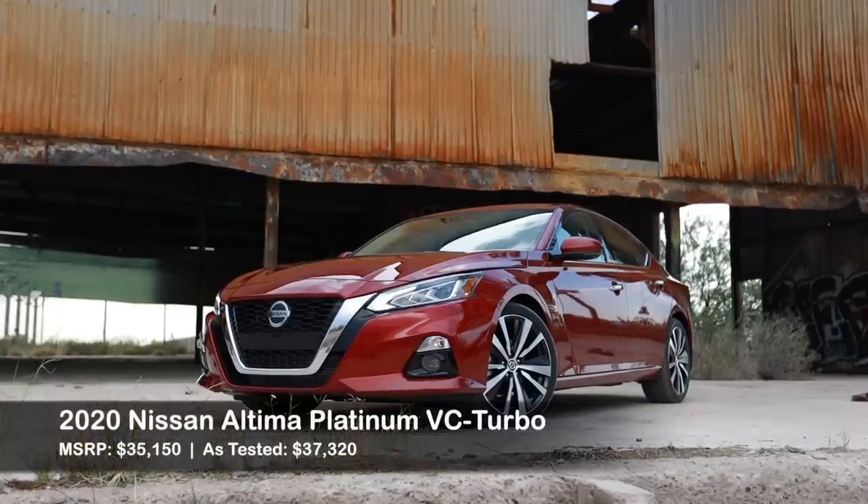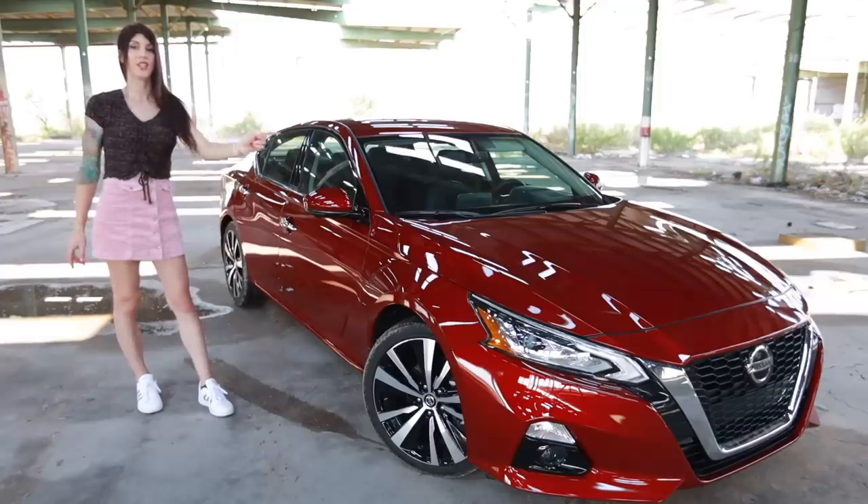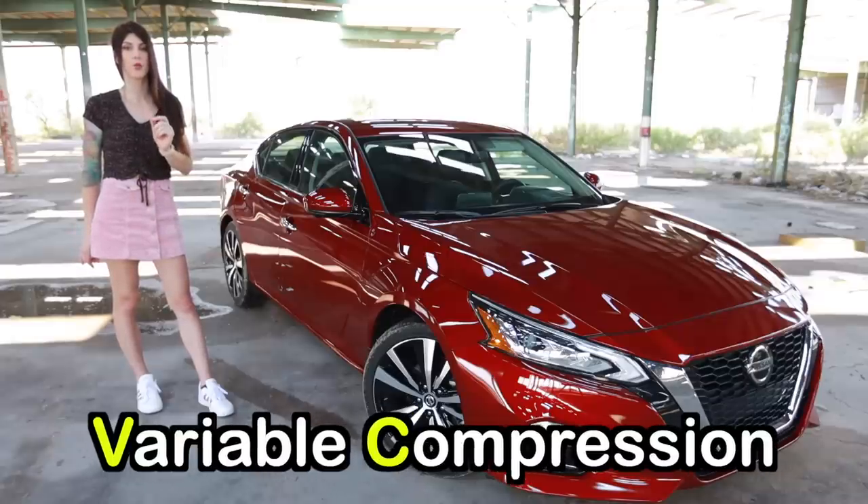Today I have the 2020 Nissan Altima Platinum VC Turbo. In case you guys have not heard of this thing yet, don't worry — I'm going to nerd out in my garage on this engine in a minute. VC Turbo stands for Variable Compression Engine. That has a turbo.